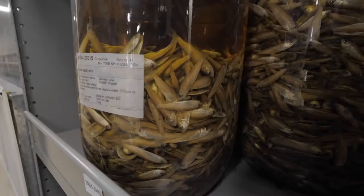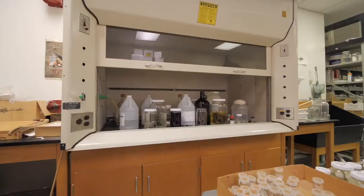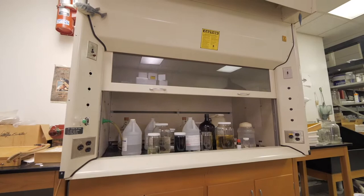Nearly all of the specimens have been fixed in formalin. After a couple of weeks in that solution, we rinse them well with water and then put them into 70% ethyl alcohol for permanent storage on the shelves. We can use these specimens in any number of different areas of research, from basic taxonomy to comparative anatomy, examinations of evolutionary relationships, dietary and life history studies, and so on.